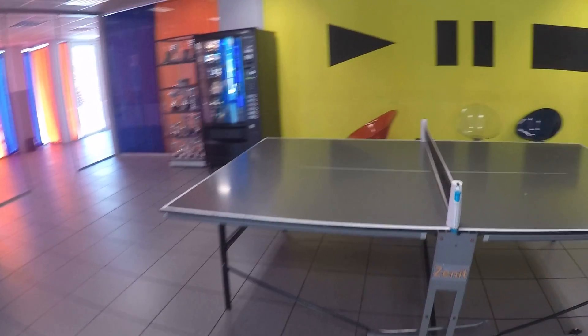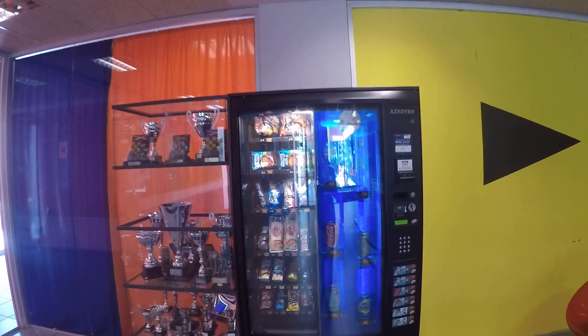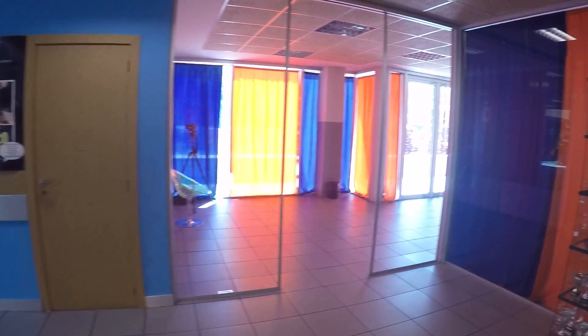I love ping pong — I'd be here playing ping pong all the time. Really cool. We also have some vending machines here.